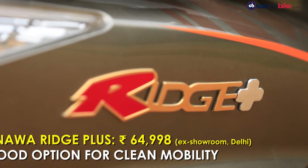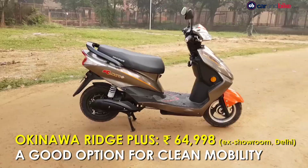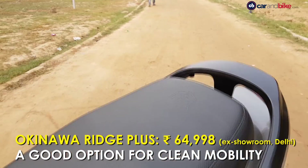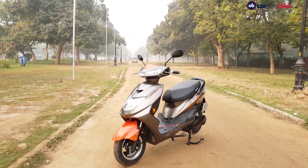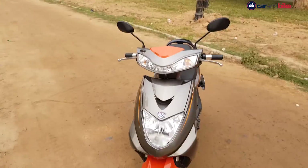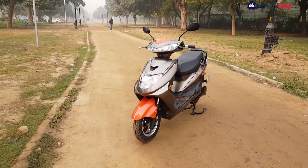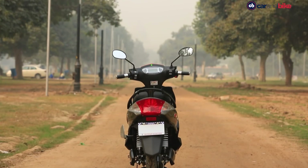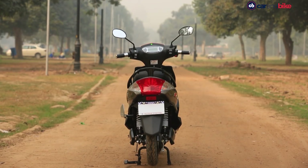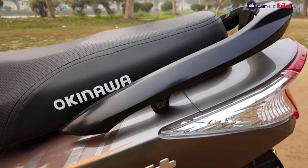The Okinawa Ridge Plus is priced at Rs. 64,998, which is about Rs. 21,000 more than the standard Ridge. Except for the detachable lithium-ion battery, both scooters are more or less similar. As things stand, the only thing going for Okinawa is its environment-friendliness. So if you believe in Captain Planet, the environmental superhero, there is a chance you will believe in the Okinawa Ridge Plus too.